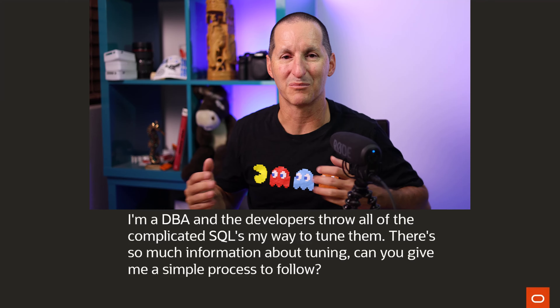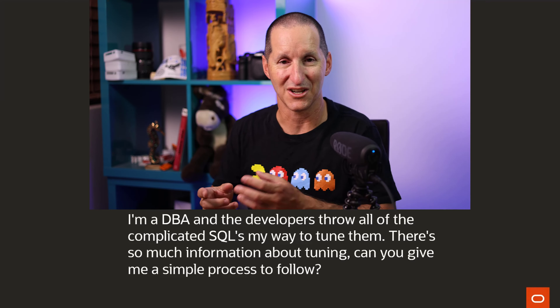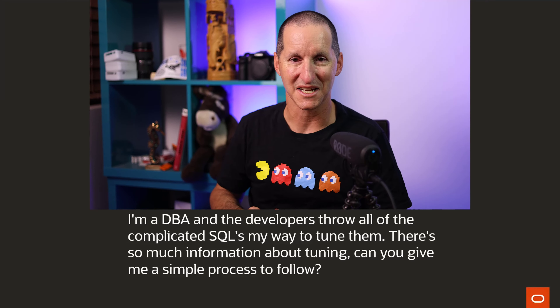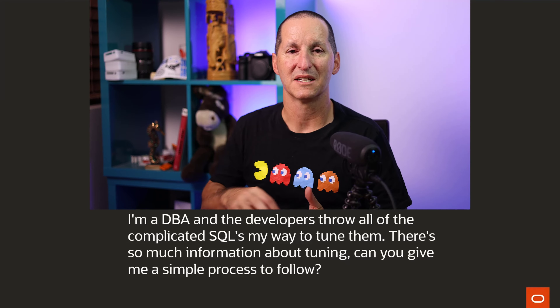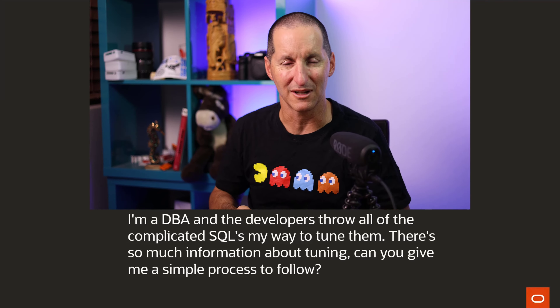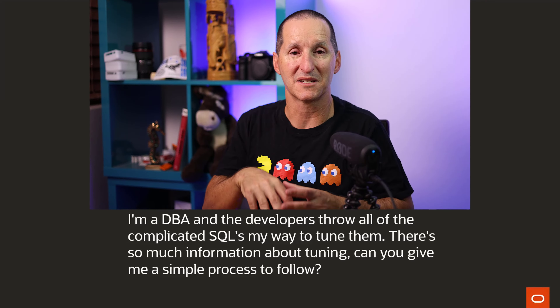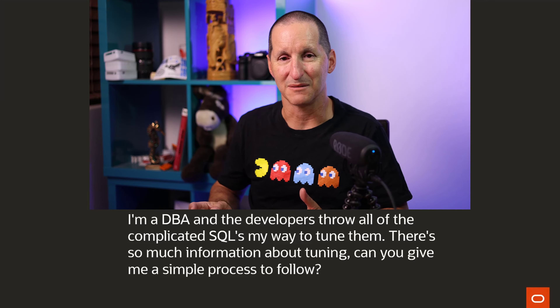I do think it's important that the closer the collaboration, the better. Environments where developers write applications and throw them over the fence to DBAs are almost always destined to fail. It's much better if DBAs — and I'm not talking about the traditional DBA role, I mean any person with database specialist expertise — the closer you can sit them in with the developers, the more successful you're likely to be.